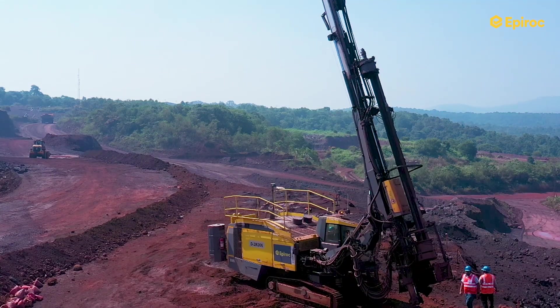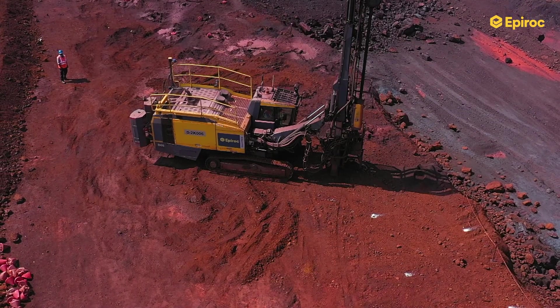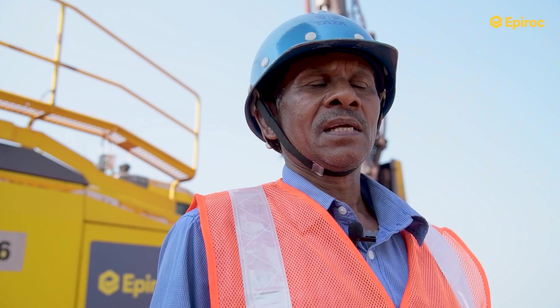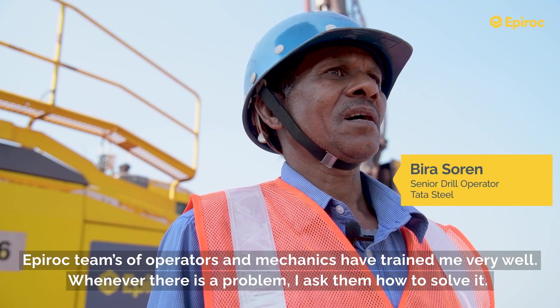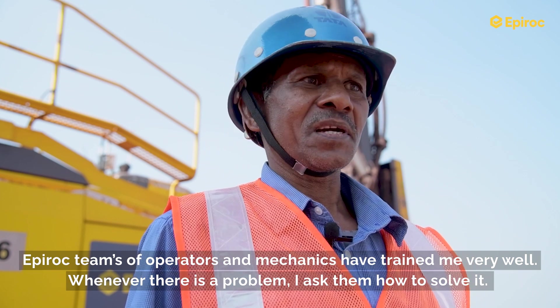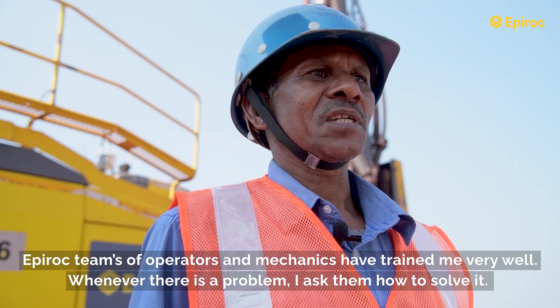In 2020, we commissioned two Epiroc SmartROC drill rigs. After commissioning, the team came here for on-site training of our operators. They conducted classroom training and then on-site training with our operators, and our team became very proficient.